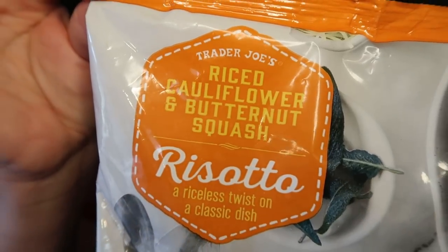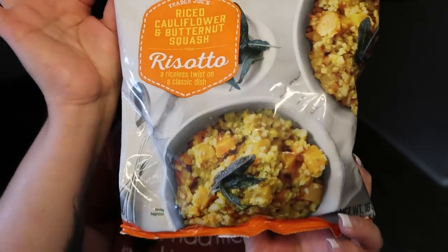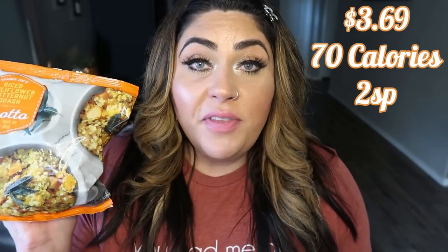Let's do a few frozen items. Starting with one we had last year — the riced cauliflower and butternut squash risotto. This is incredibly, incredibly delicious. I took a closer look at the ingredients — all are great except for one: it does contain yeast extract, which is another word for MSG. The reason yeast extract is put into foods is because it makes you crave them and want more — it's a tactic food manufacturers use. That's unfortunate because every other ingredient is good. It's absolutely delicious, low calorie, and low point. It would be a great side dish with some chicken or another protein source. I'd highly recommend picking this up.